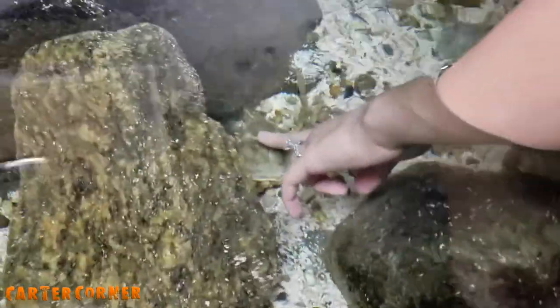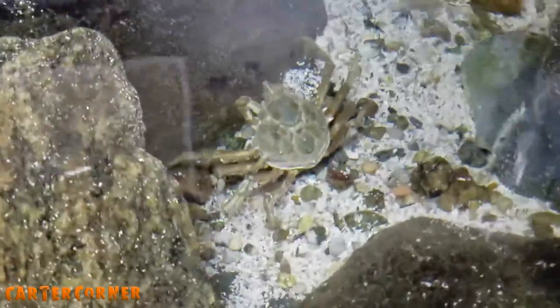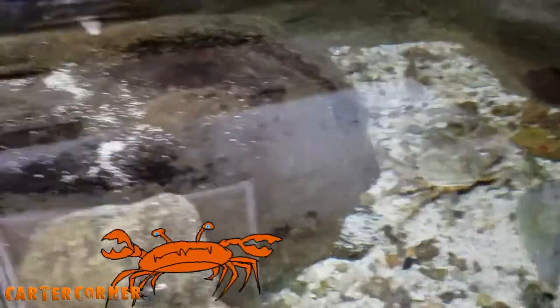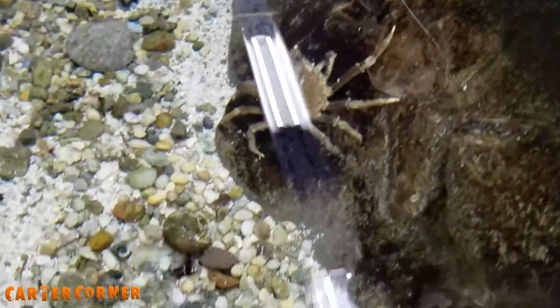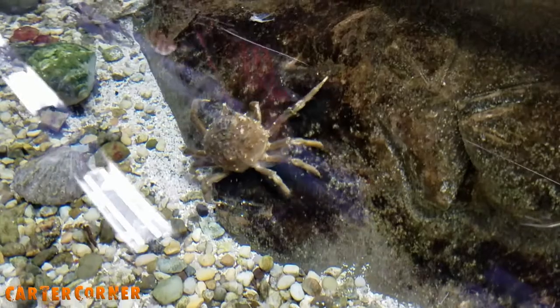We found a touch tank! I'm about to touch this big old crab right here. Whoa, that's a cool looking crab — he didn't like being touched though, he's running away. Carter, touch that crab right there. Come here, he came over to touch you, so you can touch him.